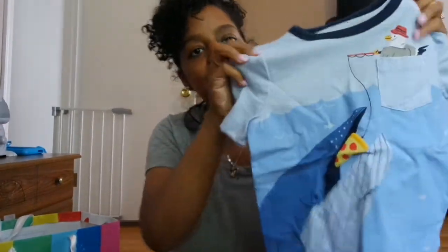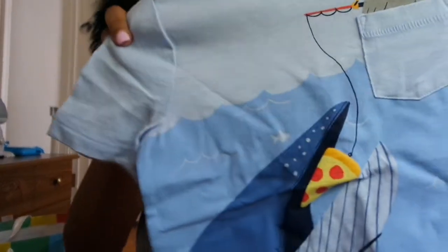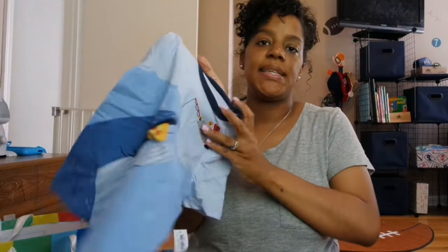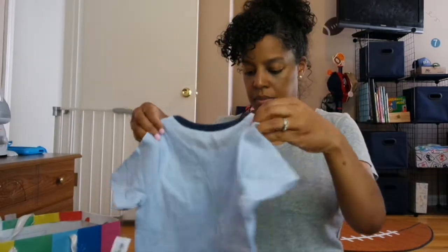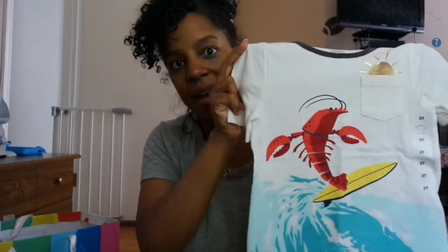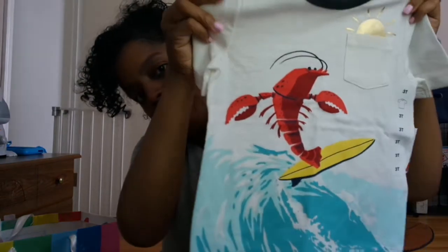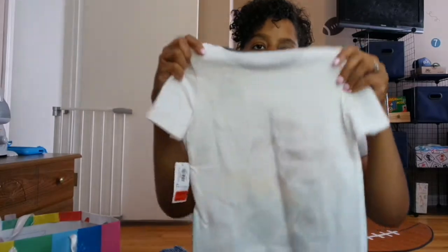This shirt is from Old Navy — it has a little character eating pizza, and it's a size 3T, plain on the back. This one is also from Old Navy — it's a lobster surfing. I just thought it was so cute and it was on sale, so I was like why not? This is also a size 3T and plain on the back.